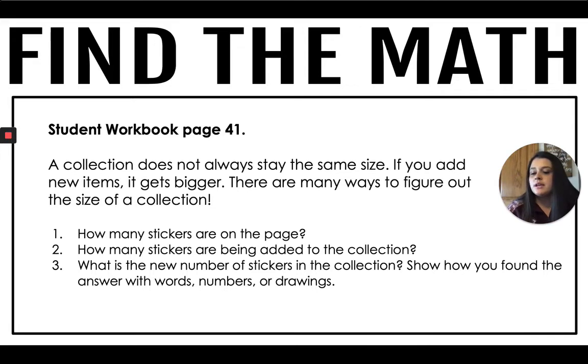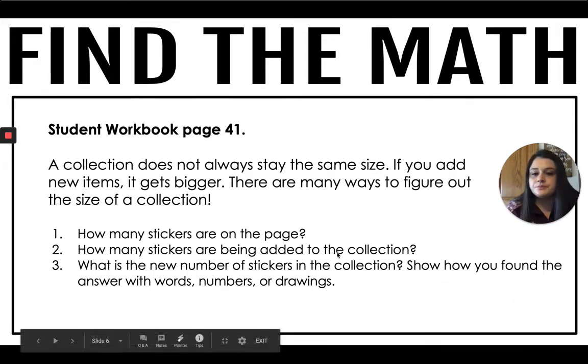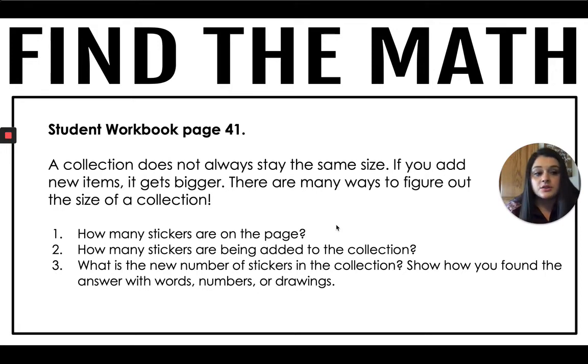On page 41, take a look at the stickers on the yellow page. How many stickers are on the page? There are 20 stickers on the page. How many stickers are being added to the collection? On the right side there are some stickers they are going to add. There are four stickers being added. Now, what is the new number of stickers? To figure this out, we could number each sticker or write an addition problem. If we started with 20 and added four more, we would have 24.